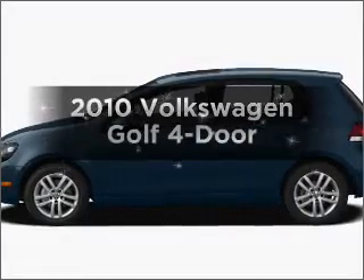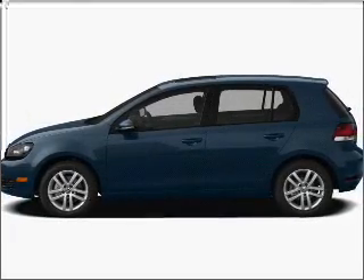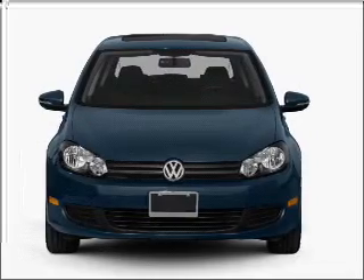Imagine yourself in this 2010 Volkswagen Golf. Find everything you want in a ride under one roof with this vehicle.